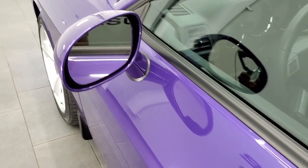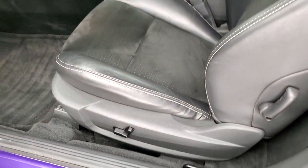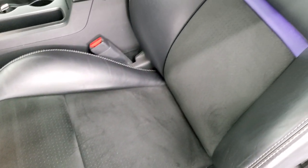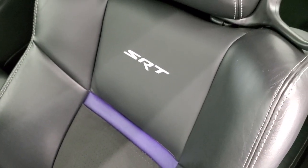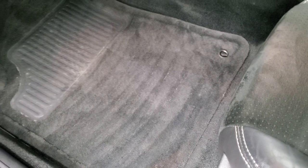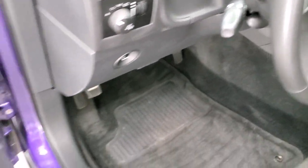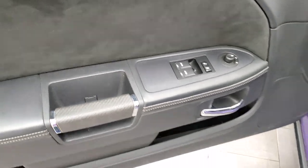Has heated power mirrors. Inside, the SRT package gives you the black leather and suede interior. You do get the purple leather inserts in the backrest, with SRT stitched into that backrest as well. No rips or tears. Both seats are heated and you do get a power driver's seat. Factory floor mats, auto headlamps, power windows, power locks, power mirrors. You get the suede insert on the door.